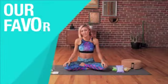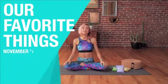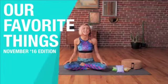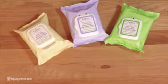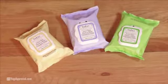Hey everyone, I'm Ashton August with yogiapproved.com and today we're here to bring to you the November edition of our favorite things. These are the three-in-one face, hand, and body cleansing wipes by Babbo Botanicals.